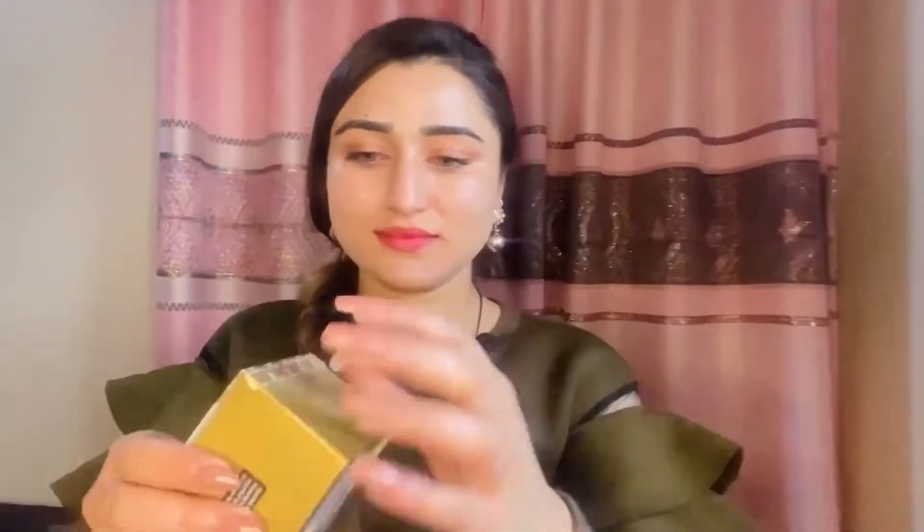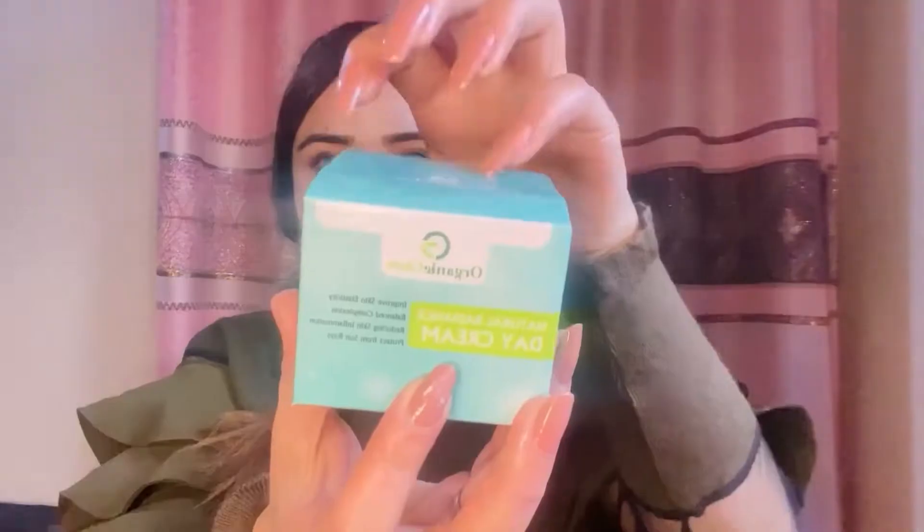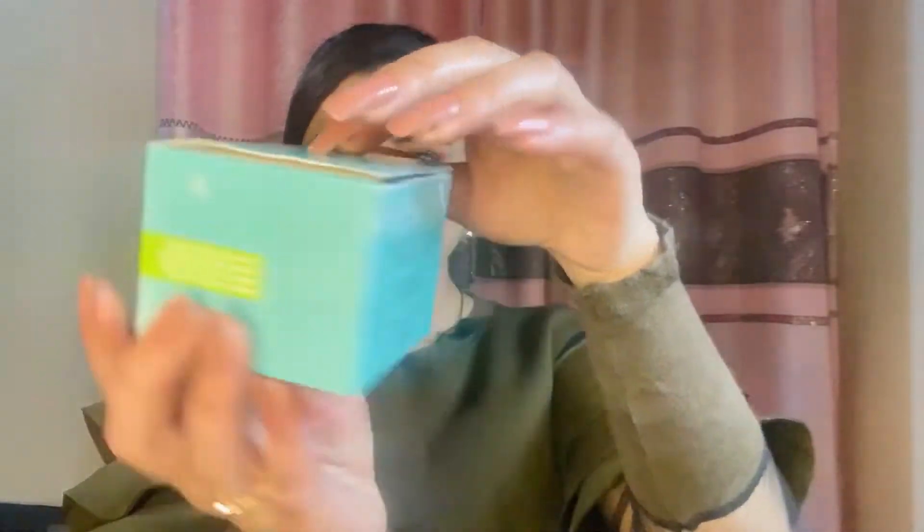After this, let's talk about Natural Radiance Night Cream. This cream brightens and hydrates your skin, makes it smooth, protects from sun ray damage, and helps with reconstruction and moisturizing.